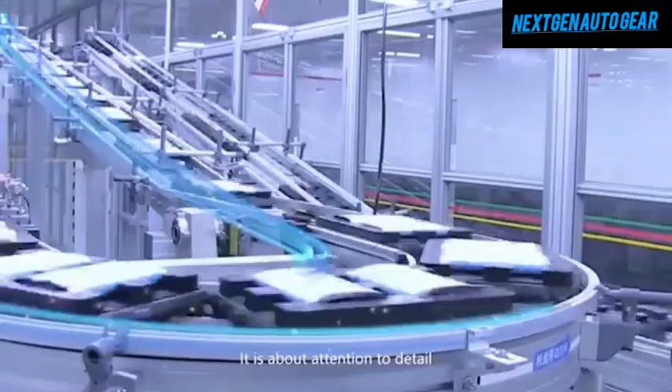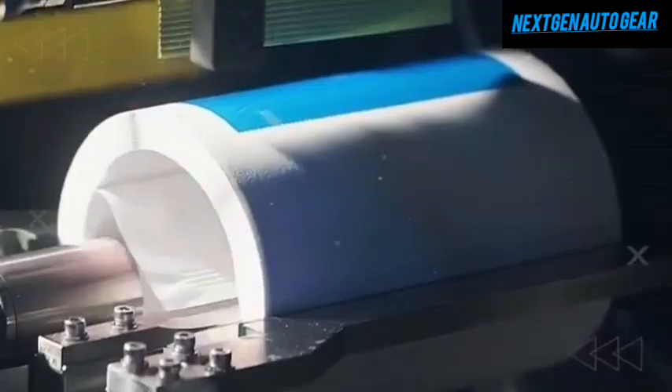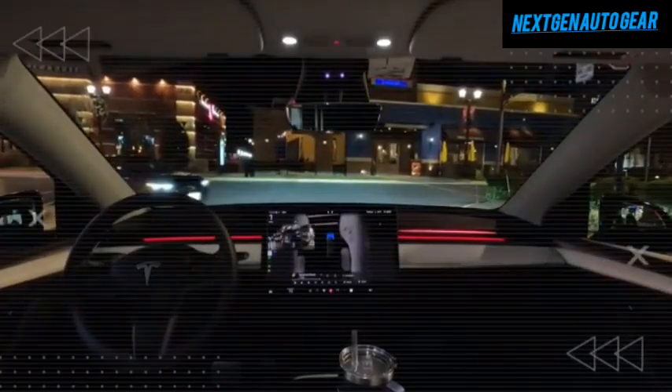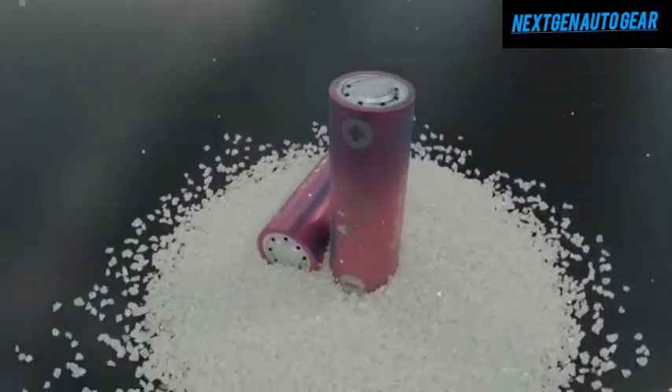Another key factor driving down the cost of the Model Y Juniper is Tesla's revolutionary 4,680 battery cells. These batteries represent a significant advancement over the older 2,170 cells. Designed to optimize material usage, the 4,680 cells feature a higher silicon content in the anode and reduced cobalt in the cathode, making the batteries more affordable without compromising performance. According to Tesla, the new 4,680 cells are 56% cheaper per kilowatt-hour compared to their predecessors, translating to a potential $5,500 savings per battery pack.